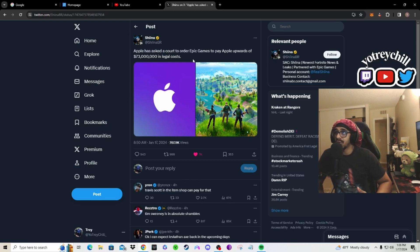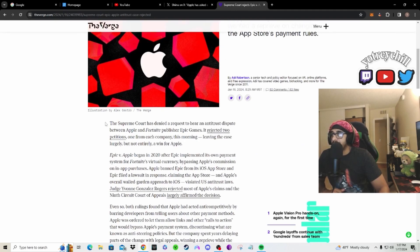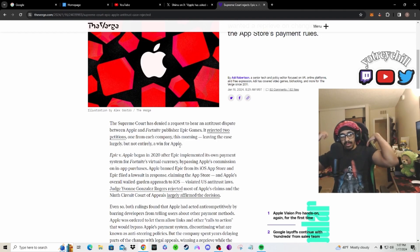Apple has asked the court to order Epic Games to pay Apple upwards of 73 million dollars in legal costs. The Supreme Court has denied a request to hear the antitrust dispute between Apple and Fortnite publisher Epic Games, rejecting two petitions — one from each company — leaving the case largely, but not entirely, a win for Apple. This case has been going on since 2020, so that's four years.